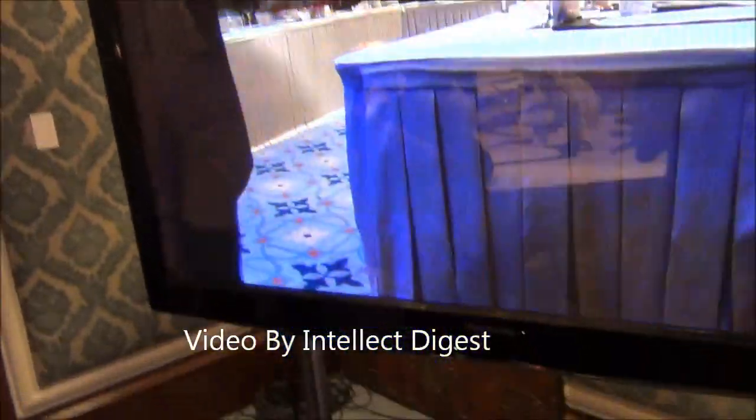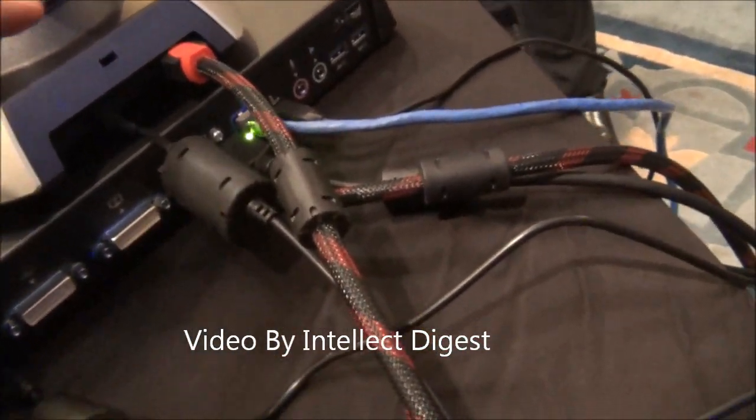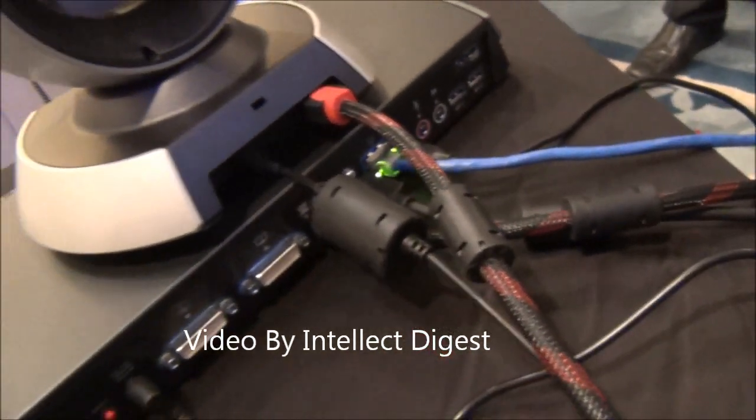The user interface, as you can see, is very intuitive and quite simple and easy to use. On the back-end, you get some ports which connect to the network, the microphones, and other infrastructure like high-definition displays.